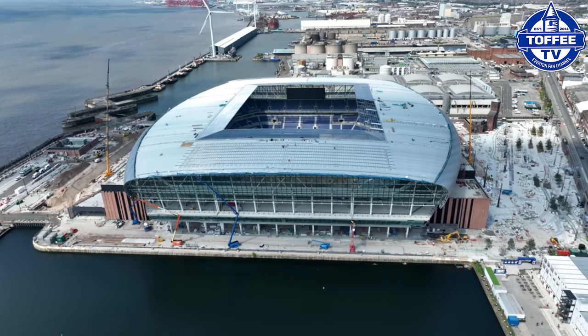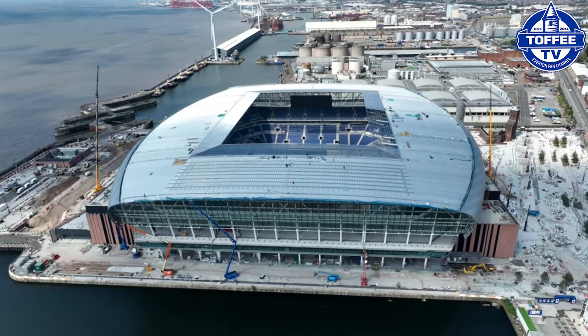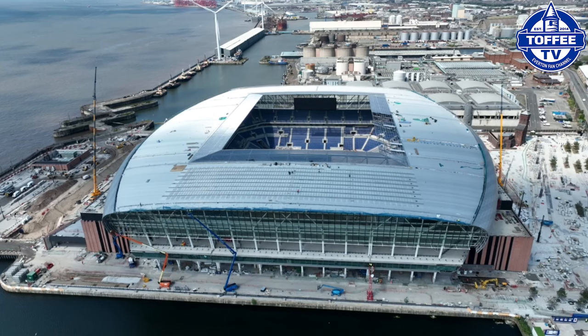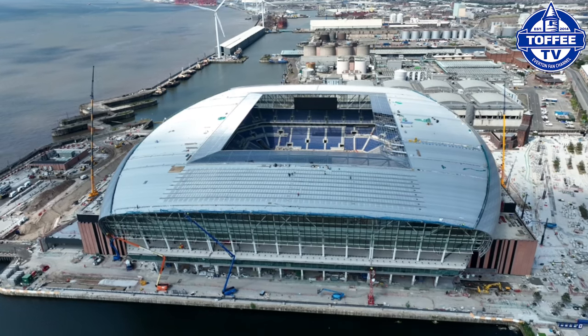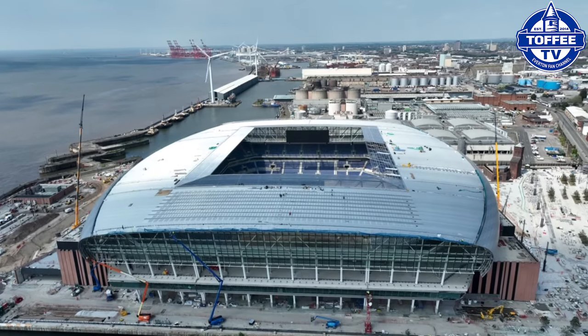Welcome to Toffee TV for this update on Everton Stadium down at Bramley Moor. It's been a few weeks since we last did an update and so much has changed in that time.